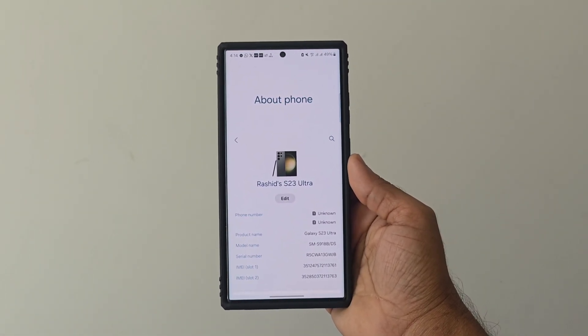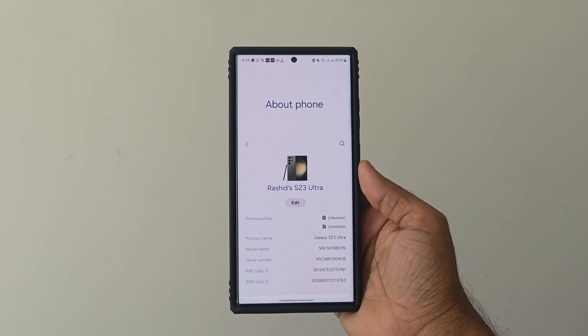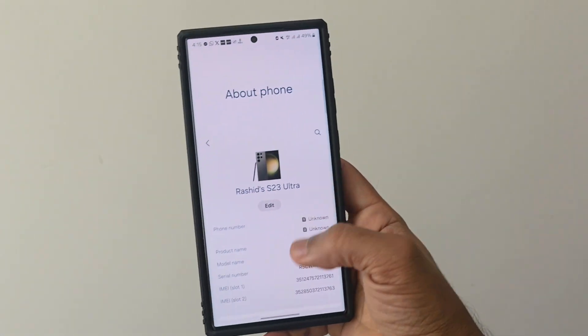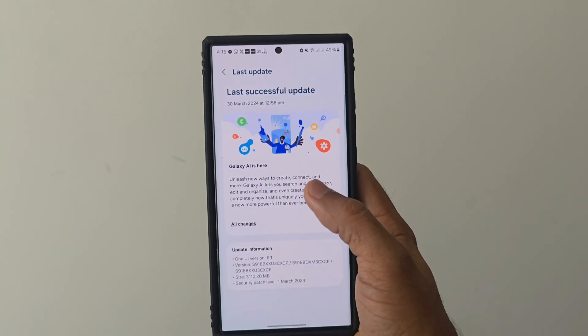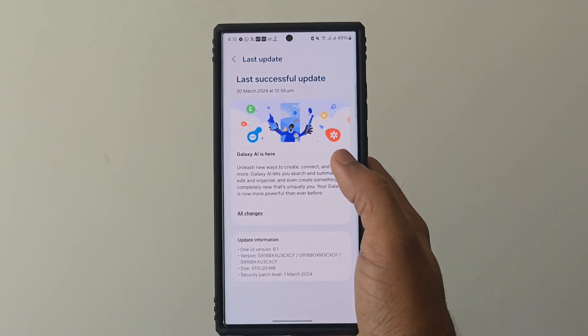The S23 Ultra is no more a normal phone — it has been converted to an AI phone. This is the S23 Ultra in my hands, and recently we got a software update of One UI 6.1. As you can see, it's clearly mentioned: Galaxy AI is here.